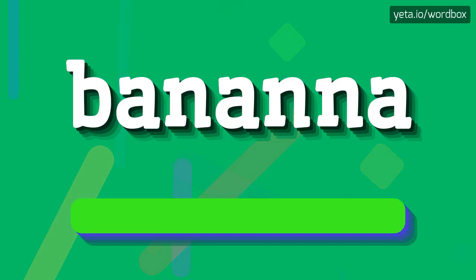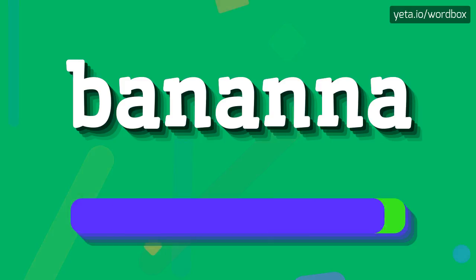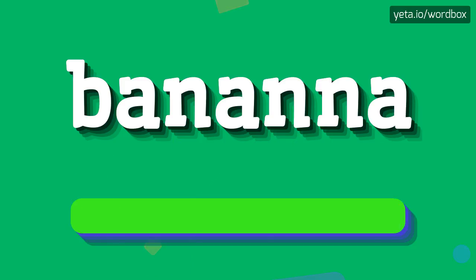The pronunciation of this word sounds like: Banana.